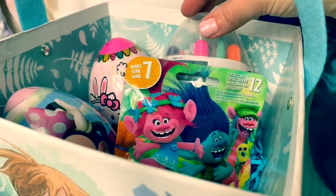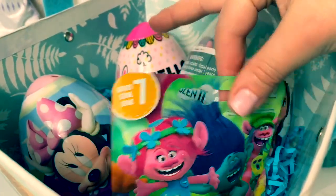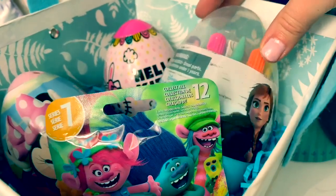Look at all these fun surprises. We have Trolls, Minnie Mouse, Hello Kitty and Frozen 2.